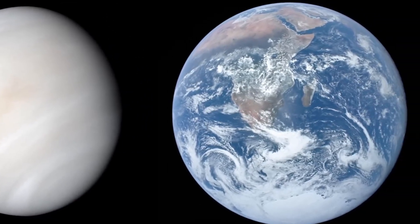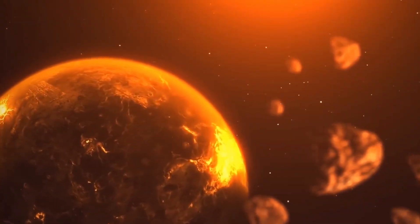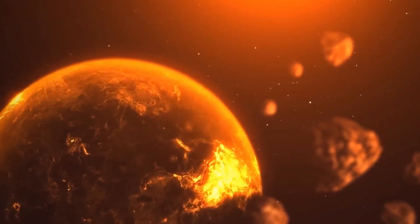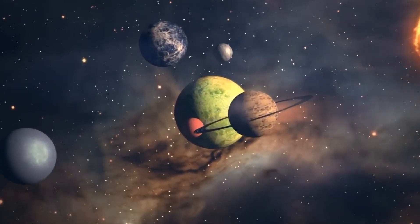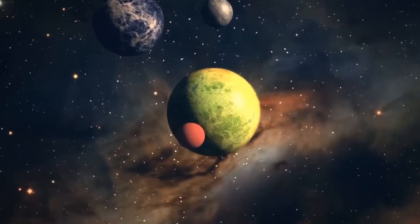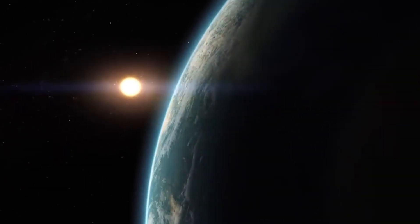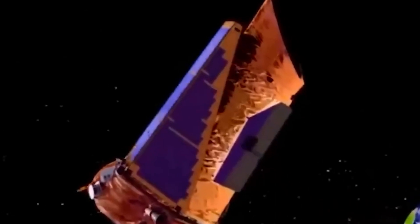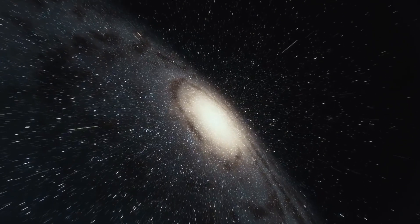Kepler not only focused its efforts on finding potentially habitable planets. In fact, the bulk of its discoveries were strange worlds not suitable for life but fascinating nonetheless — like the gas giants, planets composed mostly of gases such as hydrogen and helium with a relatively small rocky core, also known as hot Jupiters. These planets orbit extremely close to their parent stars and are abundant in Kepler's data.